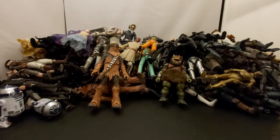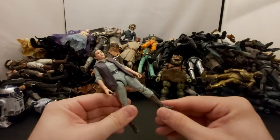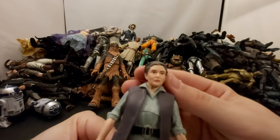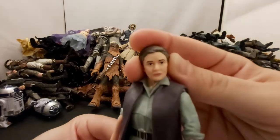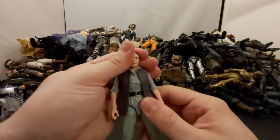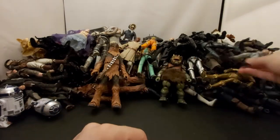Next we've got Leia from The Force Awakens — old Leia. She's not bad, face printing technology isn't there yet but still looks good enough. She's royalty.